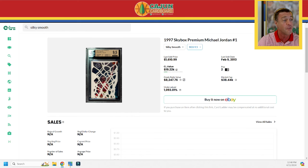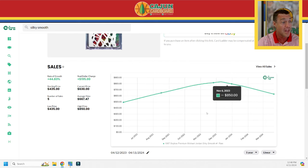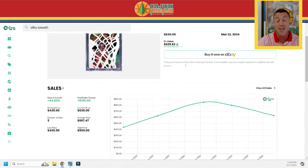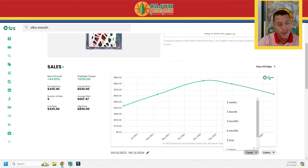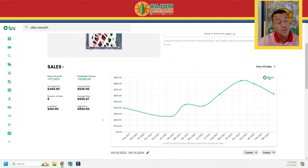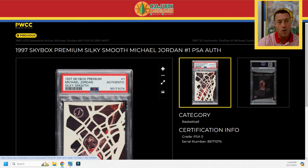Looking at value, Card Ladder is estimating the BGS 9.5 at $19,000 — though they're totally guessing since there are only two and the last one sold in 2013. Raw copies have sold about five times over the last year, roughly once every two and a half months. Values are trending up over two years, though the last two sales seem to have come down a bit. There are only about 23 graded by PSA. I was happy to pick up this Authentic copy as a placeholder — once I get the numerically graded copy back, this one will be for sale.